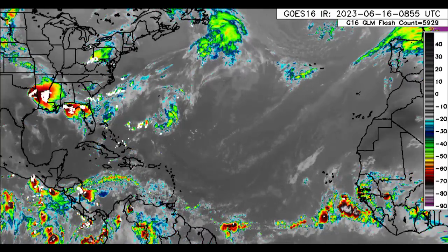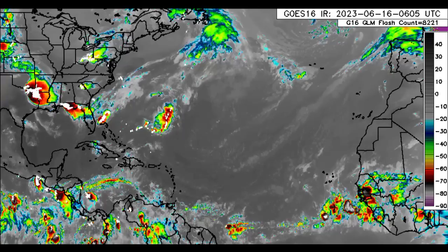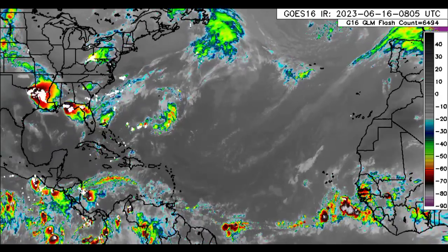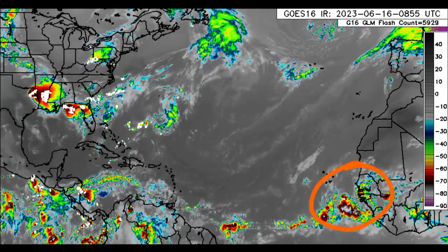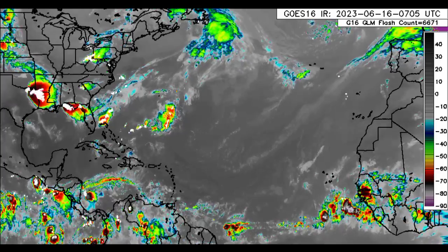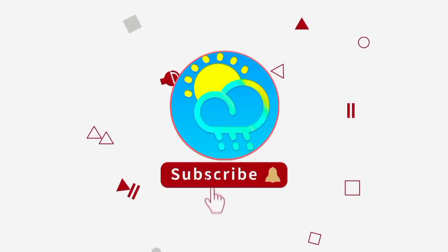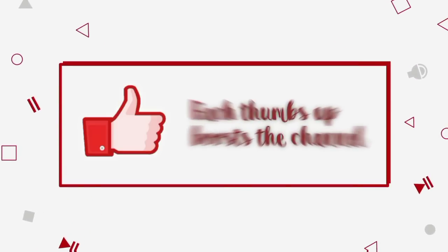Hey everyone, it is Dani and welcome to this update video. I hope you're all having a really fantastic Friday thus far. In this video, I'll be taking you through what is happening across the North Atlantic — there is a disturbance that has been given a higher chance of development, and we'll be taking a look at the latest for it, as well as a general update for the Caribbean region. Please do subscribe if you haven't yet and tap the notification bell so that you never miss an important update.